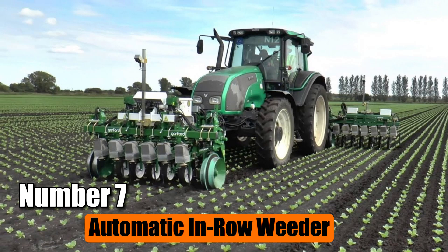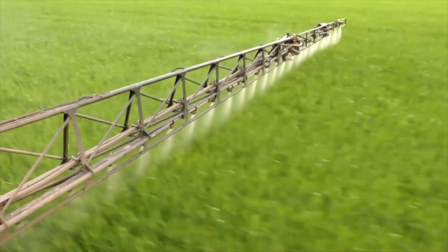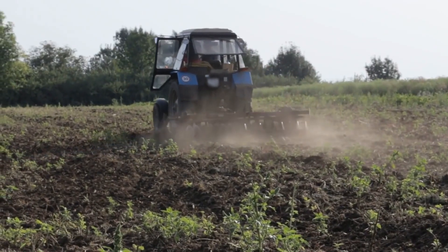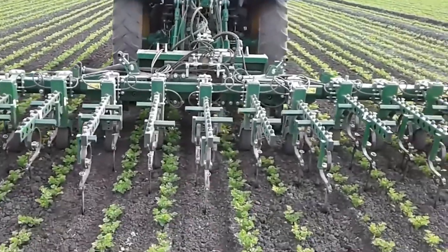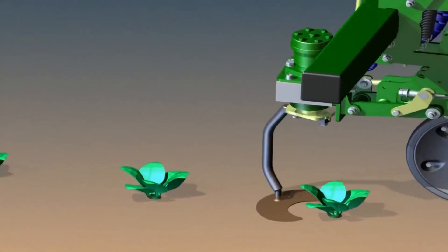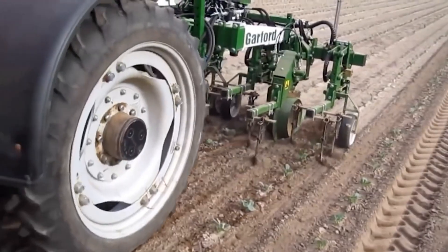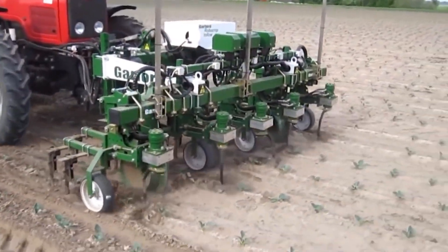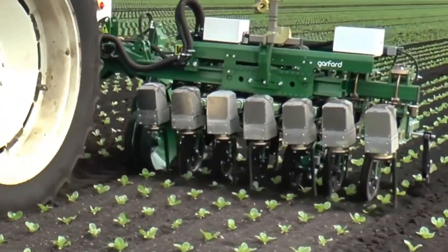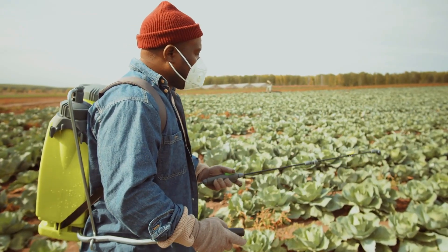Number 7: Automatic In-Row Weeder. Weeds are a big problem for farmers because they make it difficult for crops to grow properly. Normally, farmers use chemicals called herbicides to kill these plants. But now there's a new way to deal with weeds that doesn't involve any chemicals — it's called the Automatic In-Row Weeder. Instead of spraying chemicals, this machine works by slicing around the main crops, making sure they're not harmed while getting rid of the weeds. Although this weeder is more expensive than using herbicides, it's a good choice for farmers who want to avoid using chemicals on their crops.